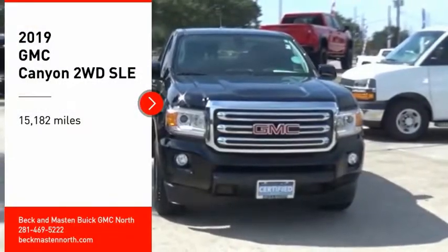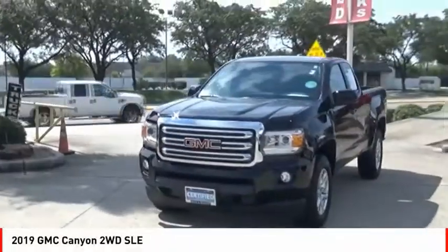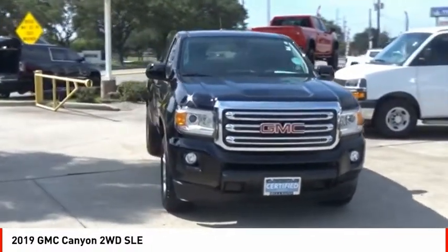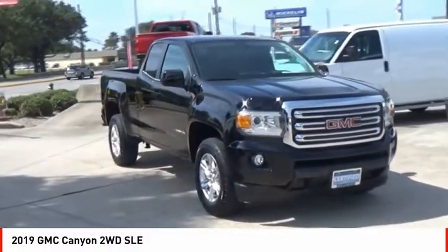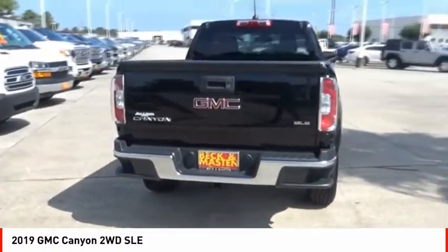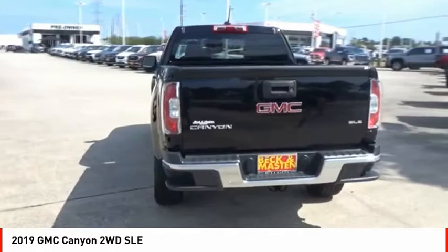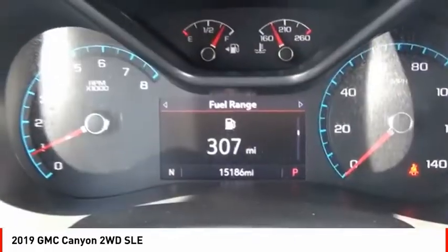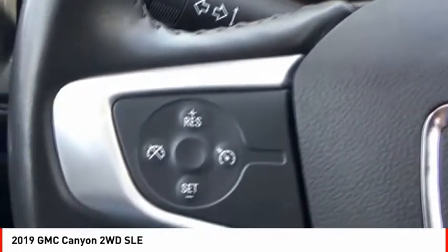Stop by and take a look at the 2019 Canyon. With one of the most powerful standard four-cylinder engines in the class, the Canyon lets you enjoy 18 city, 25 highway EPA estimated MPG, and is engineered to absorb the bumps, handle the curves, supply superb traction, and provide seating for five.